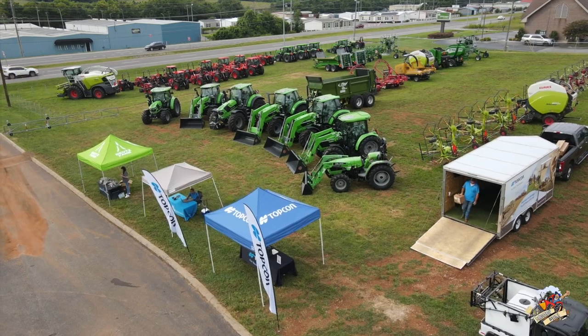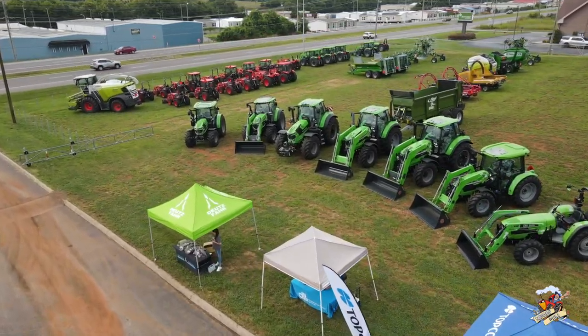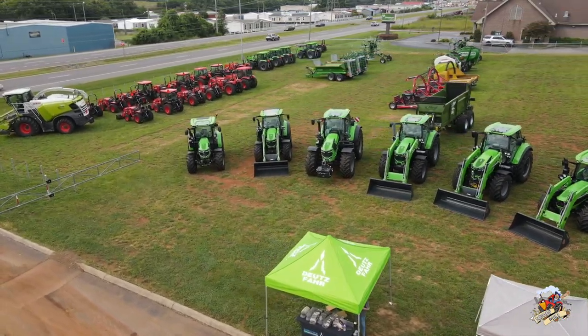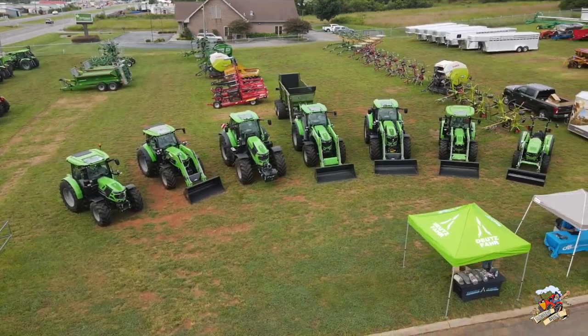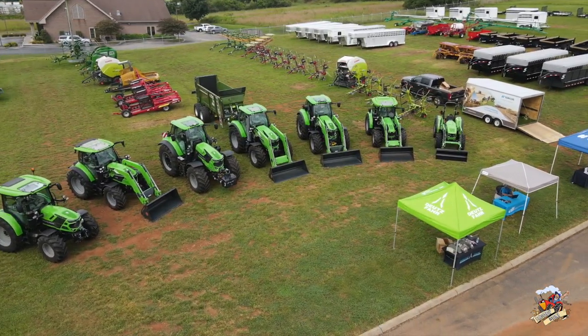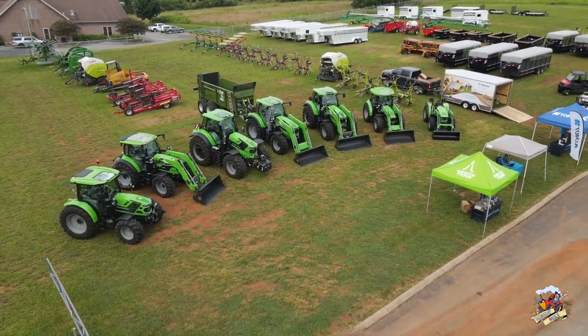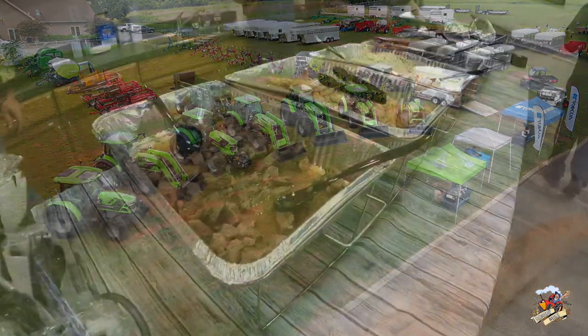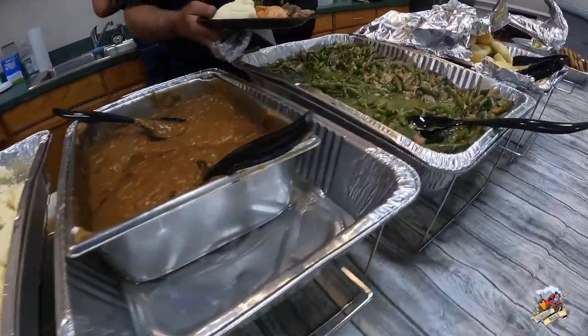We are all set up and ready to go. We have TopCon here, DLL, and Deutz Fahr. We have the tractors lined up. So as soon as people start showing up around 11 a.m., we'll start talking about the tractors. Customers and farmers can get in here, drive the tractors. We'll feed them lunch. And then anybody that has not driven a tractor yet can jump in and take it around. I'll skip ahead to lunchtime — they had a pretty good spread at this event, I must say.